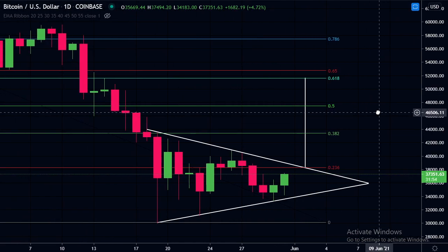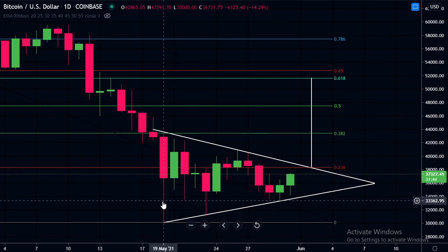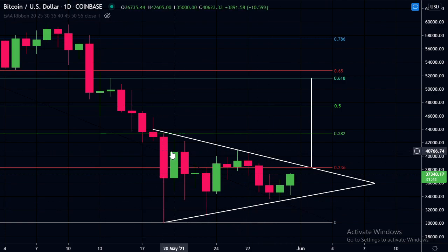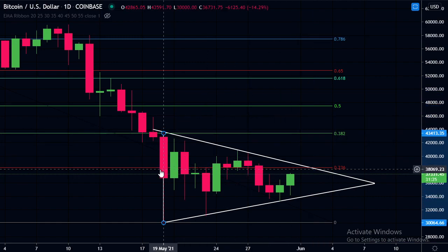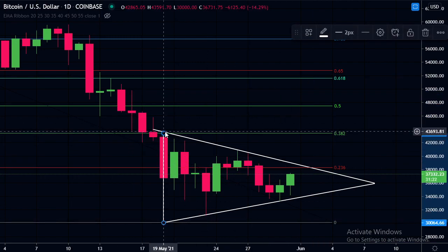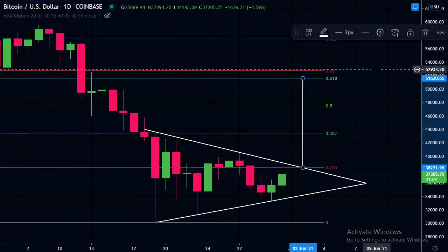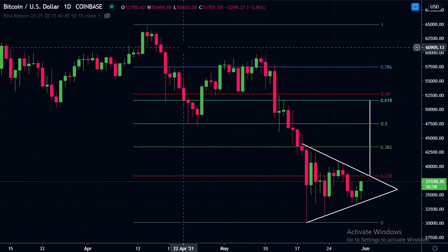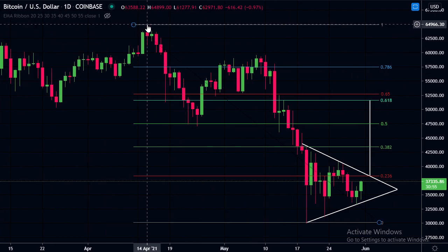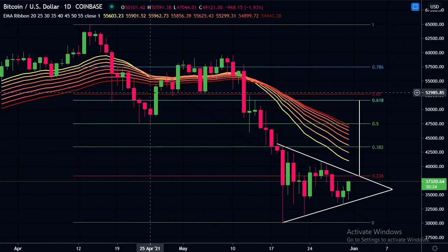On the daily chart, everyone's looking at this triangle pattern we've been in for almost a couple of weeks. We can see we've had a few touches on the top and the bottom — three on the bottom — and we're coming up for the third touch on the top. If we take the measured move from the second touch point, we can see that if it plays out, it would take us all the way up to $51,600. Looking at the fib retracement from the all-time high to the low, the golden pocket area is right in that area, so we do have this resistance here.